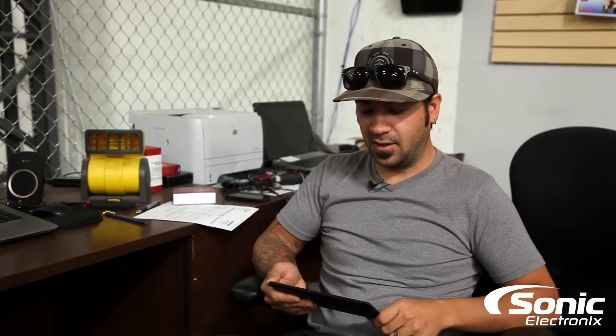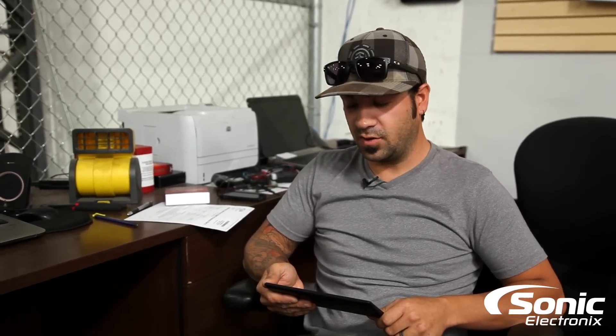Hey, what's up guys, this is Alan with Sonic Electronics and welcome back to another episode of Car Audio Q&A. We've got two questions to answer today and they're both on the topic of speakers.